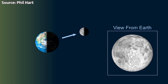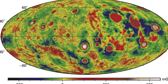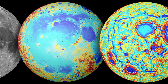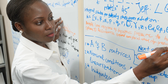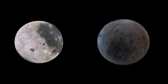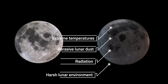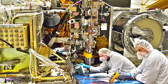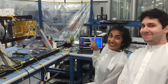Moreover, the moon is not a perfect sphere. Its shape and topography also influence the local gravity field, adding another layer of complexity to the timekeeping equation. To establish a robust lunar standard time, NASA will need to create a detailed gravitational model of the moon. Additionally, the harsh lunar environment — extreme temperatures, radiation, and abrasive lunar dust — poses significant challenges for delicate instruments, requiring rugged, reliable, and self-sustaining clock systems that can maintain accuracy over long periods.